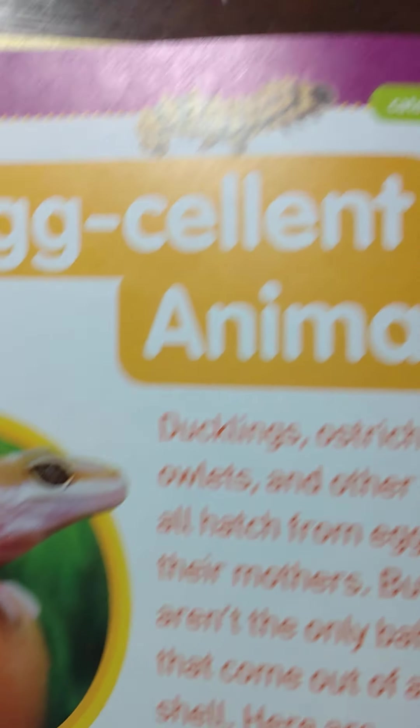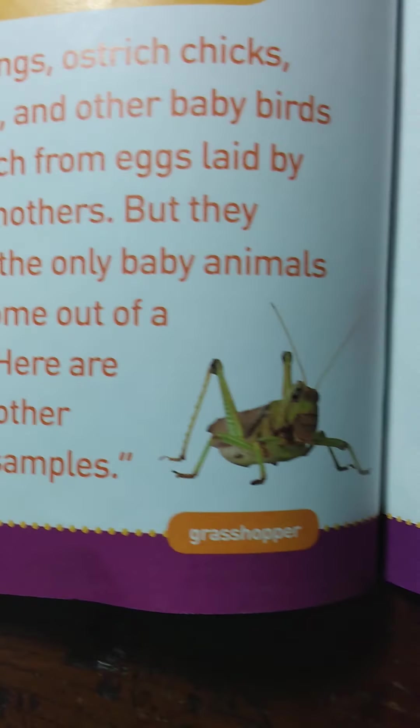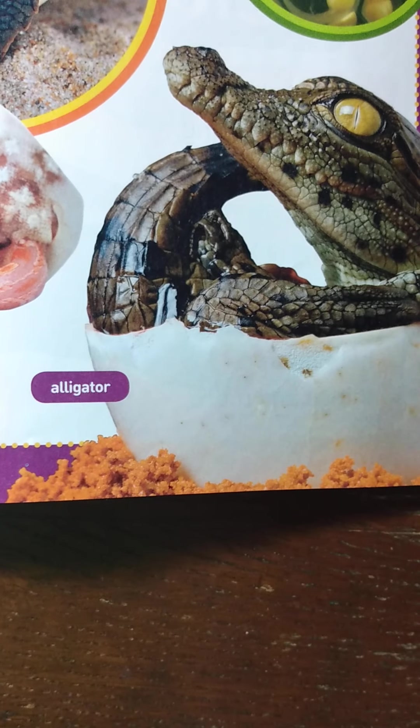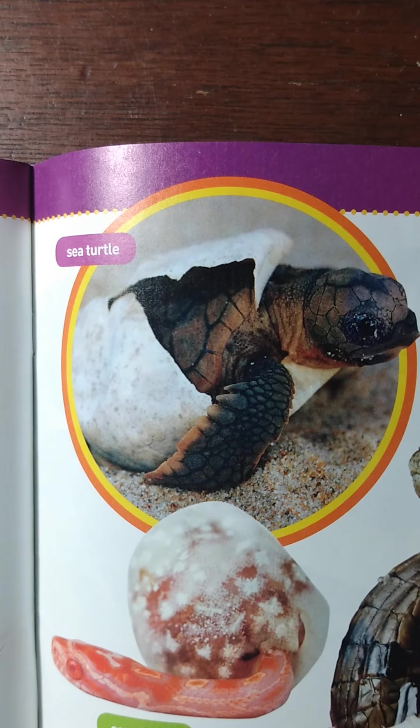A caterpillar. A lizard. A grasshopper. A corn snake. An alligator. Tadpoles. A sea turtle.